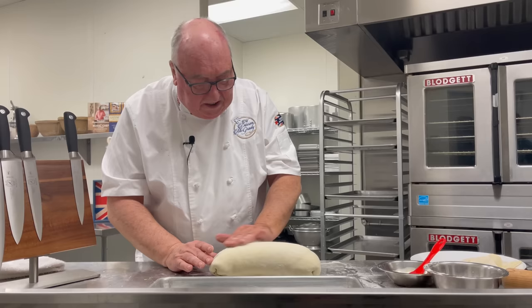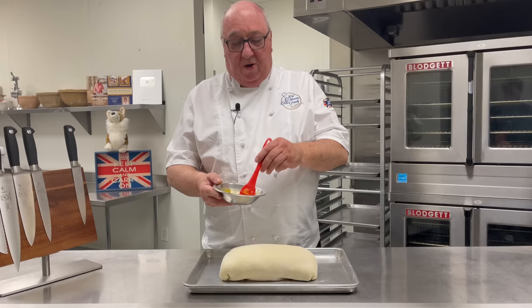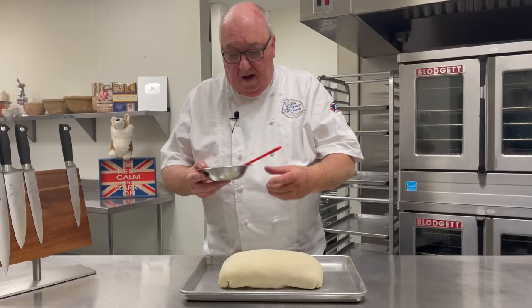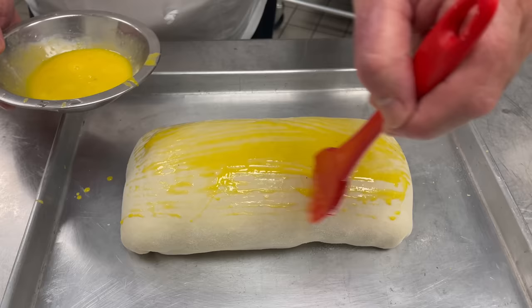It looks good already. Next, I switch to just egg yolk, because using the egg yolk gives this beautiful golden color once it's cooked. I'm going to brush this all over the top and the sides of the Beef Wellington.